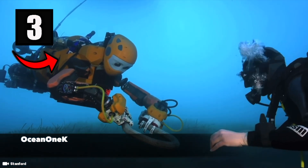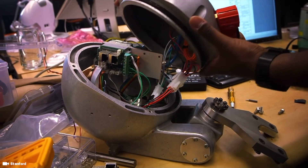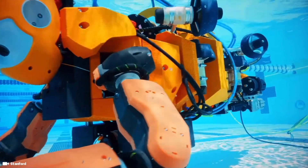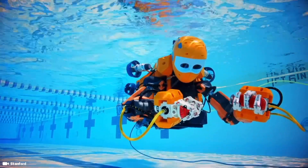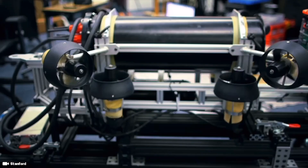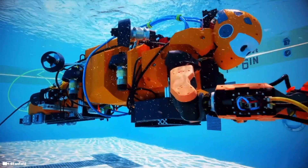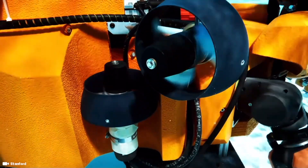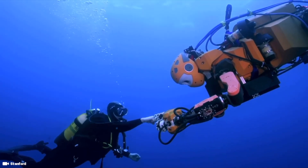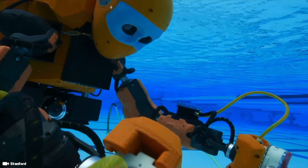Number three is Ocean 1K, the newest generation of underwater humanoid robots designed for deep sea exploration with bimanual manipulation, stereo vision and human-robot haptic interaction capabilities. With a maximum depth of 1,000 meters, the robot can reach sites considerably deeper underwater than any other robot before it, enabling it to explore a wider variety of aquatic ecosystems.